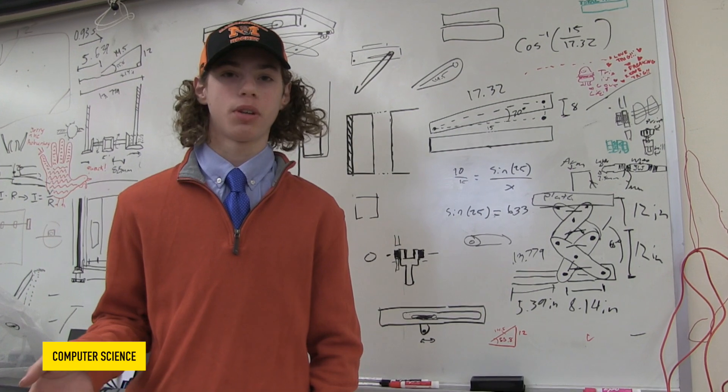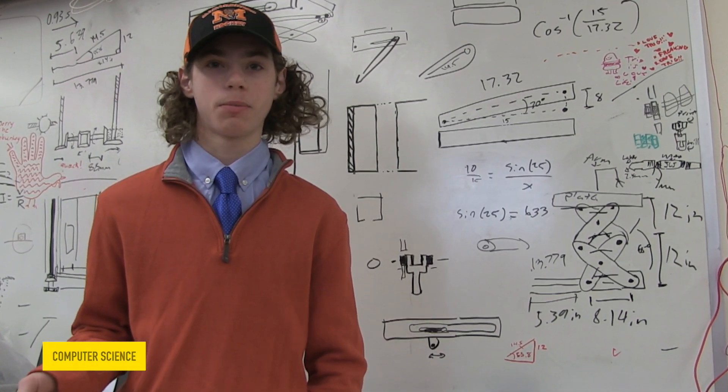The engineers are kind of making the prototype, the computer scientists are making all the mechanics of it work, and then the designers are coming up with packaging. We measured out the space, we were given certain guidelines. It helps you figure out how to solve problems better.